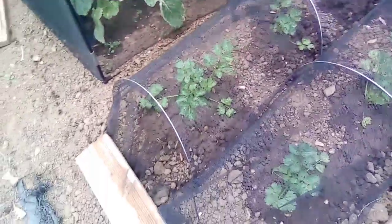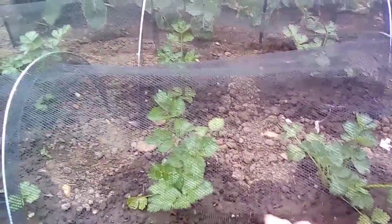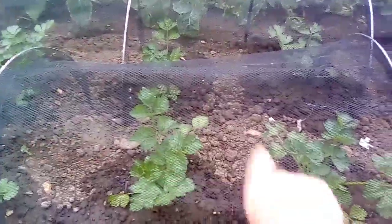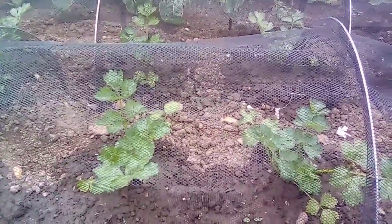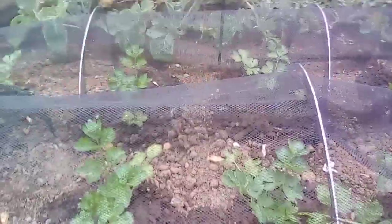The purple sprouting broccoli has got ages to go yet so I'm not worried about that. Turnips along this edge seem to be doing not too bad. The celery I planted out the other week all seems to have done okay so far - I've been watering every single day. One thing I forgot to mention when I planted it out is I did put a little circle mound of soil around each one so when I water it, the water stays in there.